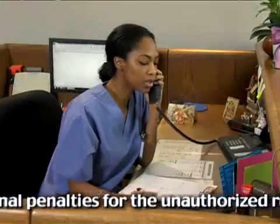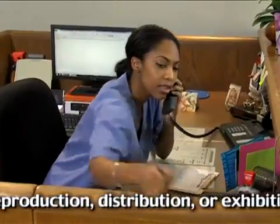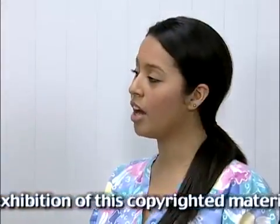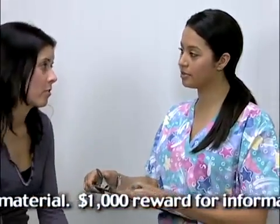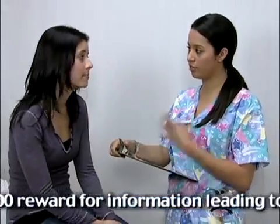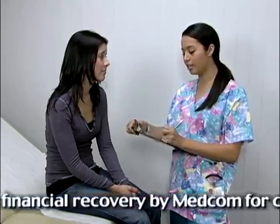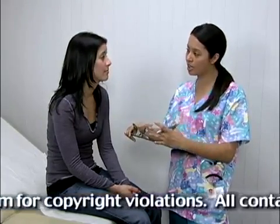If it is necessary to discuss a treatment or preparations for a procedure, leave a callback number so the patient can return the call in private. HIPAA does not override any state laws which demand even stricter privacy. For example, many states grant minors specific rights to privacy, particularly in relation to questions of sexual activity or pregnancy. These regulations must be followed.